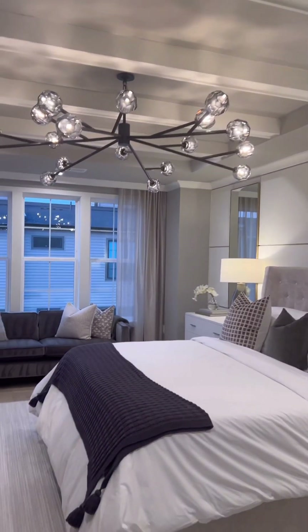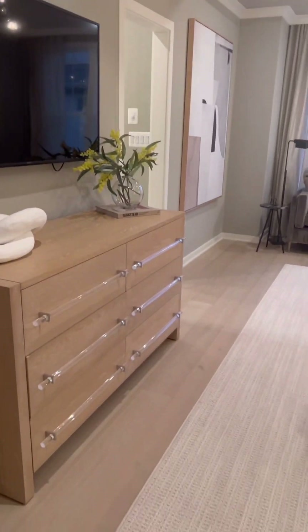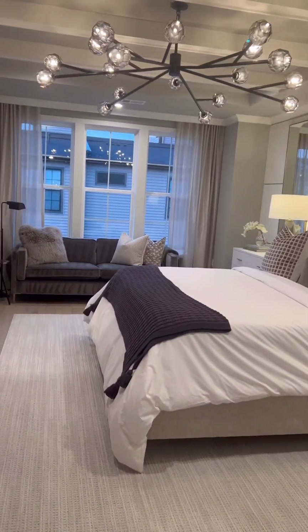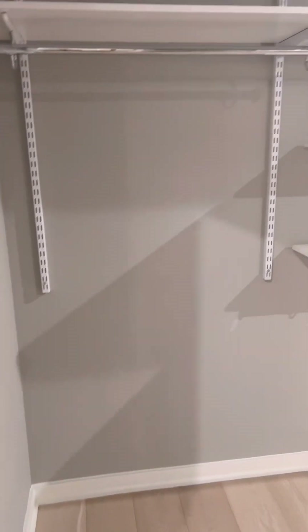On the second floor, this is the master bedroom — isn't it nice? And it has a huge closet.